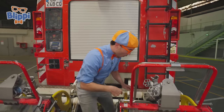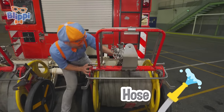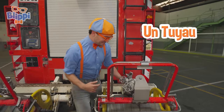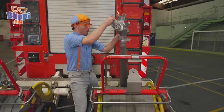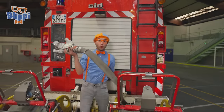Like this — this is the hose! The way you say hose in French is un trio. It's so big so that the water can go through the hose to put out the fire. And this one is really, really long.